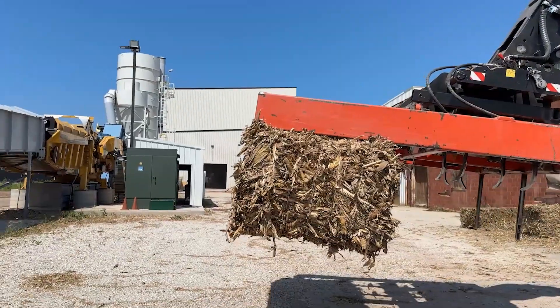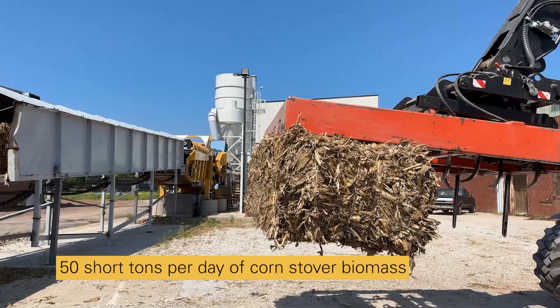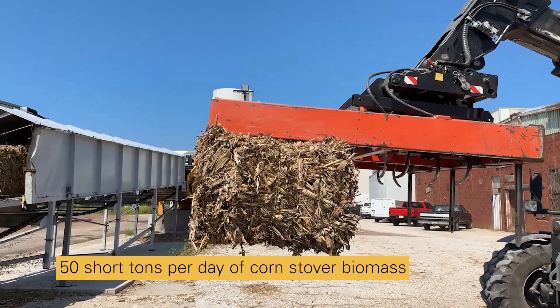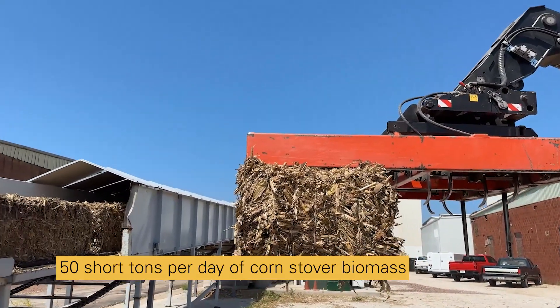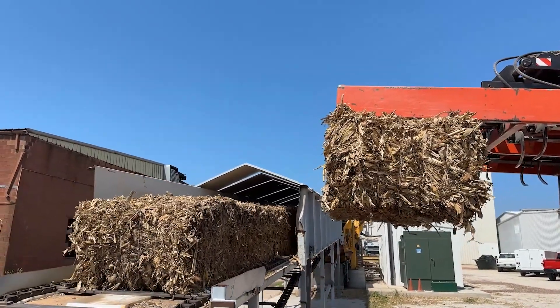The demonstration plant is designed to process 50 tons per day of corn stover — the crop residue from corn harvesting that consists of stalks, leaves, and cobs. Here we see whole bales of stover being picked up by a telehandler and placed on the conveyor at the front end of the processing plant.